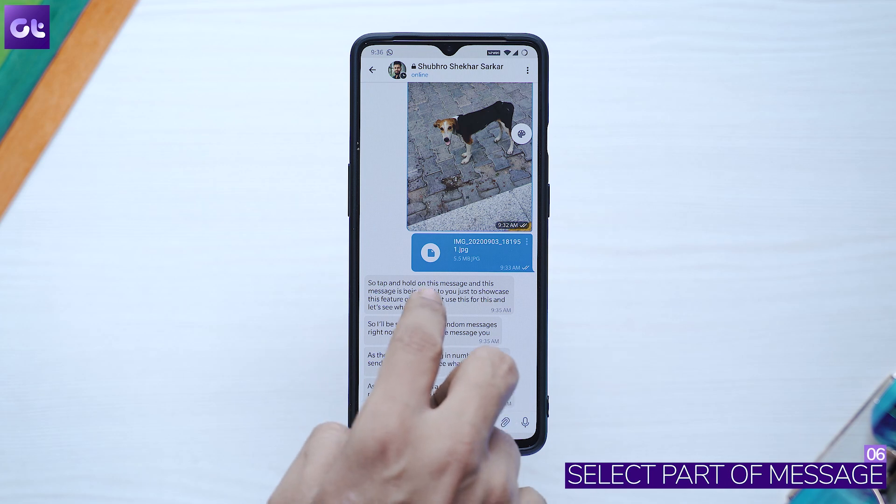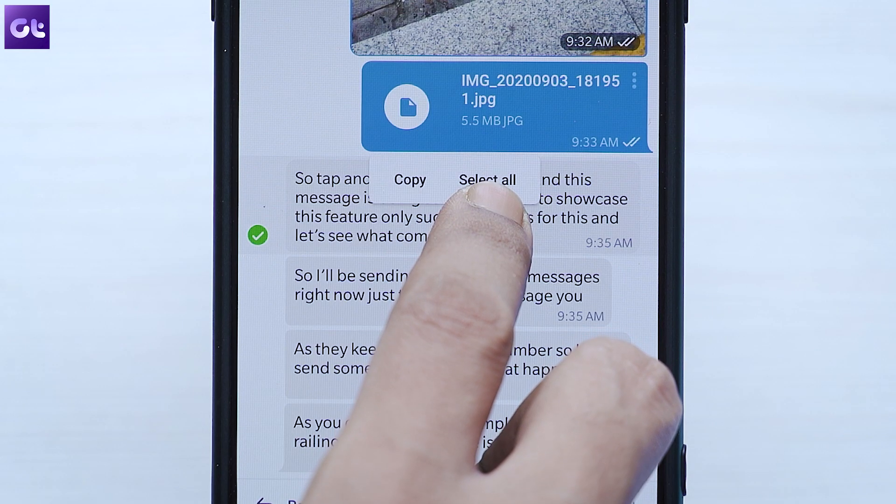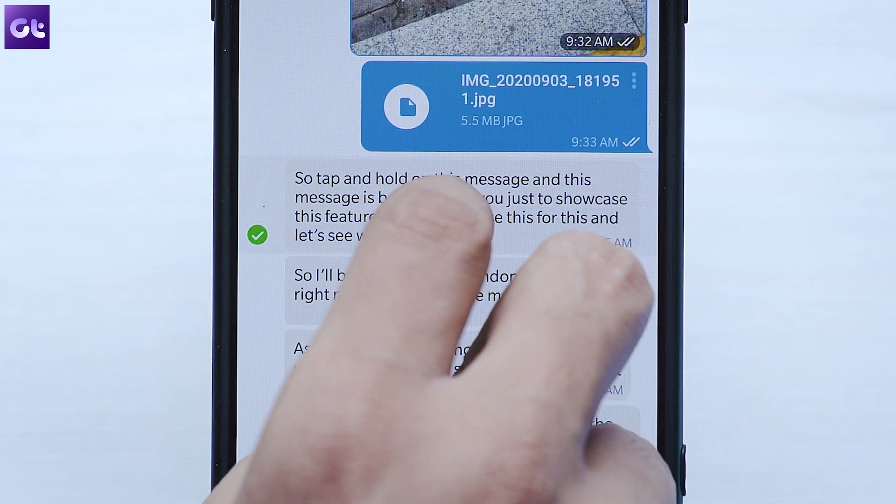Another feature I genuinely love about Telegram is the ability to select just a part of a message. This comes in really handy when a single message contains a lot of details and you only need to copy a selected portion. To do so, tap and hold on a message to select it first, and then tap and hold again to select your specific part of the message.